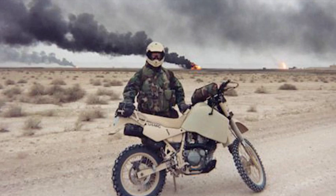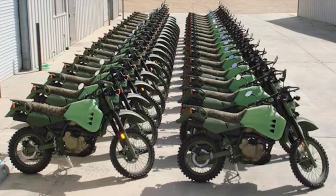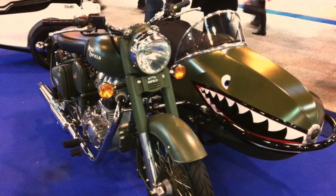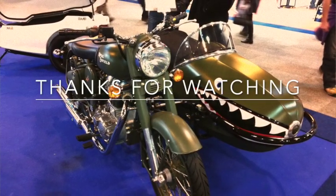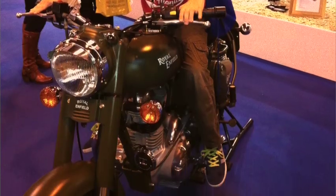So is there a future for the motorcycle on the battlefield? Well, probably — whether that will be an electrical future, only time will tell. I hope you enjoyed that video. Thanks for watching and don't forget to like and subscribe.